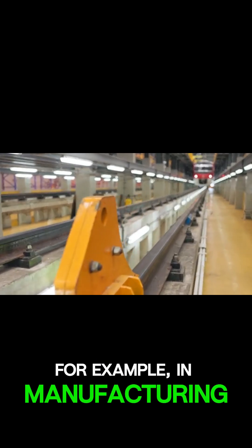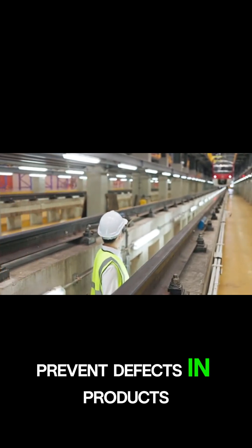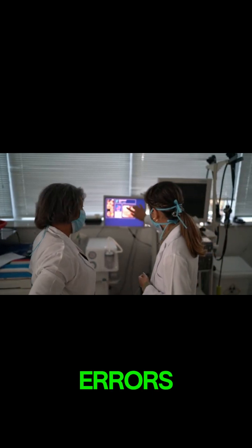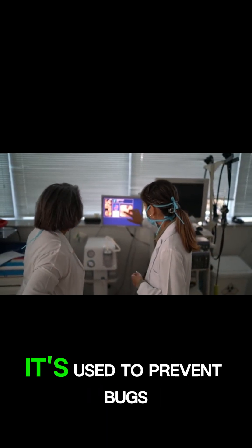For example, in manufacturing, poka-yoke is used to prevent defects in products. In healthcare, it's used to prevent medical errors. And in software development, it's used to prevent bugs.